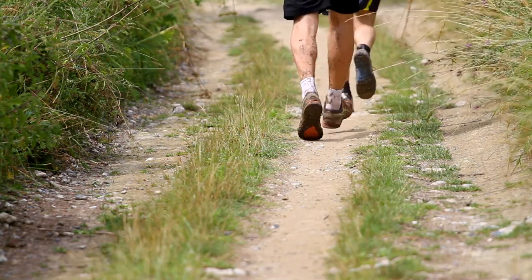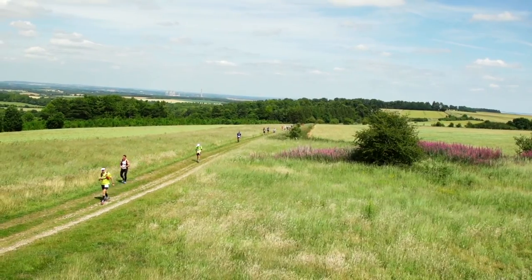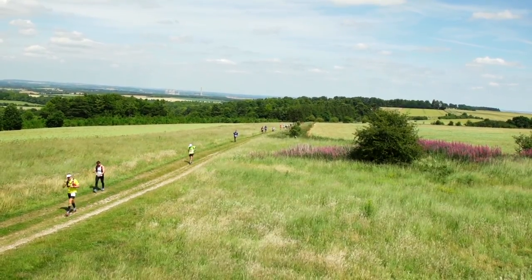It sounds simple, but the race is 100km. In layman's terms, that's just over two and a bit marathons. So if you think you're starting easy, start even easier.